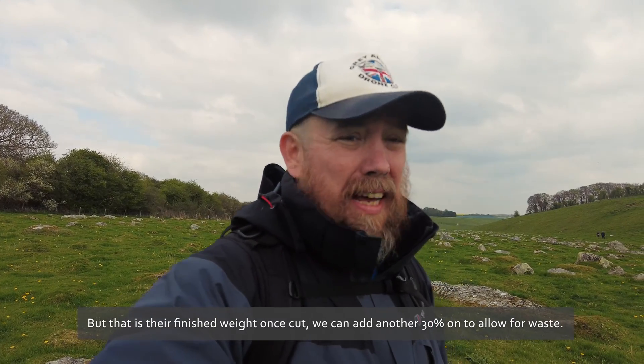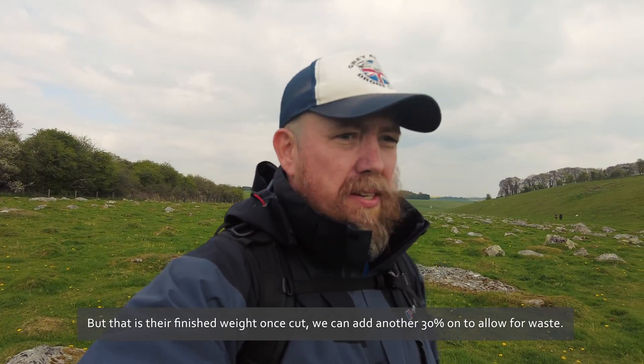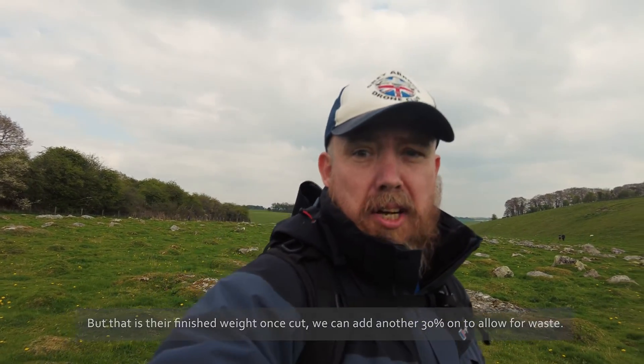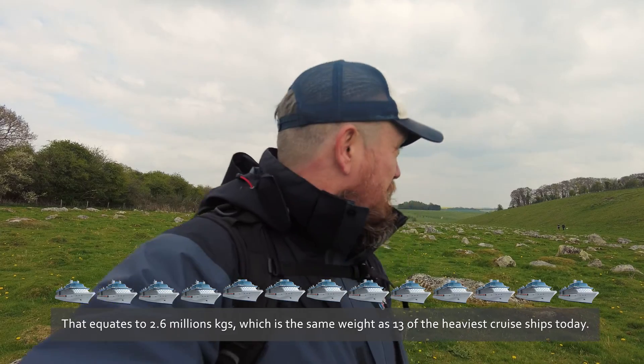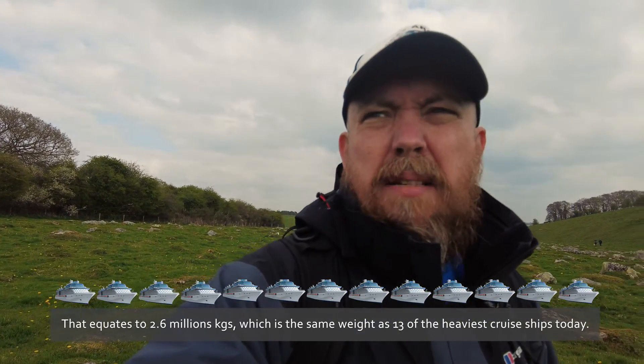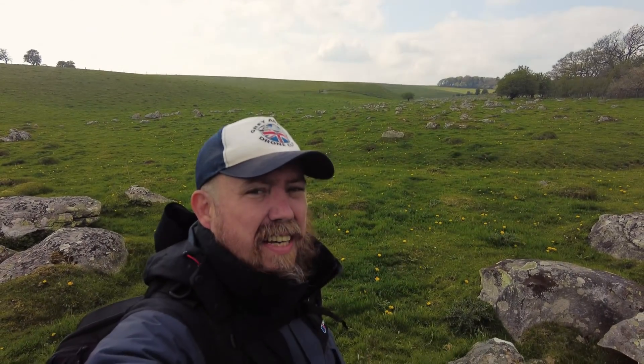I've been walking about half a kilometer so far through this Sarsen Stone minefield and it just goes on forever. I kept on thinking it's going to come to an end, but it just goes on as far as the eye can see. Unbelievable.